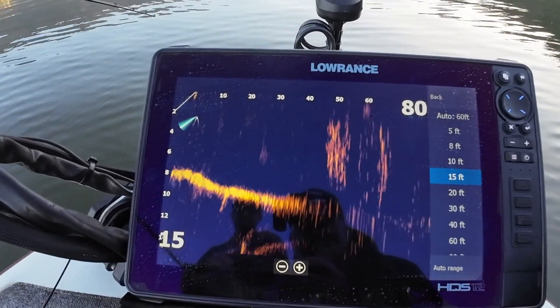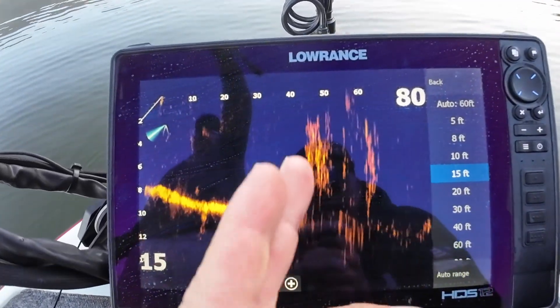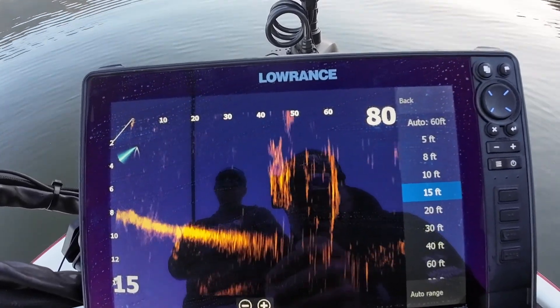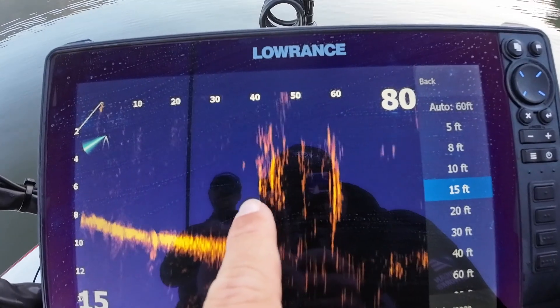There's Michael's bait there. The tree in front of us, approximately between 40 and 60 foot ahead of us. There's the tree. Can't see any fish just yet. There's my bait going through the tree right now, in the tree. I'm going to pop out shortly. There's Michael's bait just popped out of the tree, coming down.